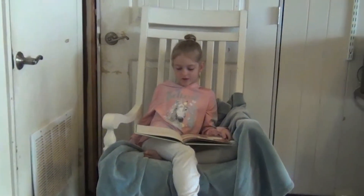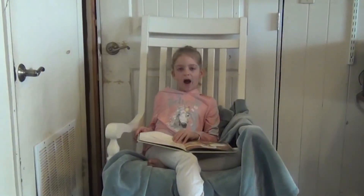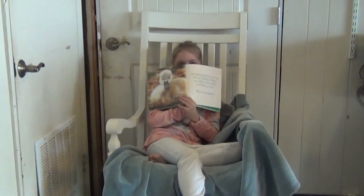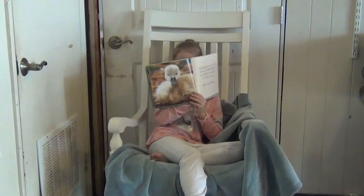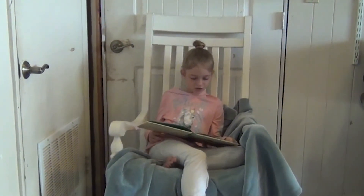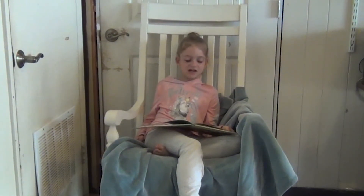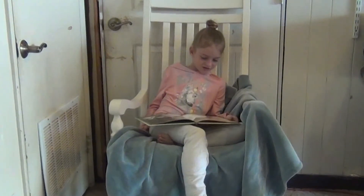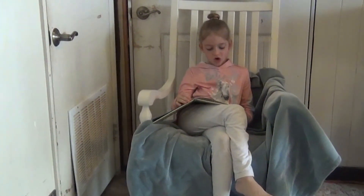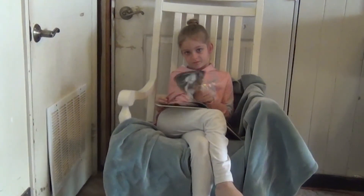My grey feathers are very soft and fluffy. When I am older, they will be as white as snow. Who is my mummy? I think it's a swan. My mummy is a swan and I am her cygnet. We like to sit in our nest. It is made from small twigs and reeds. What are reeds? They're like grass that grows in the water.